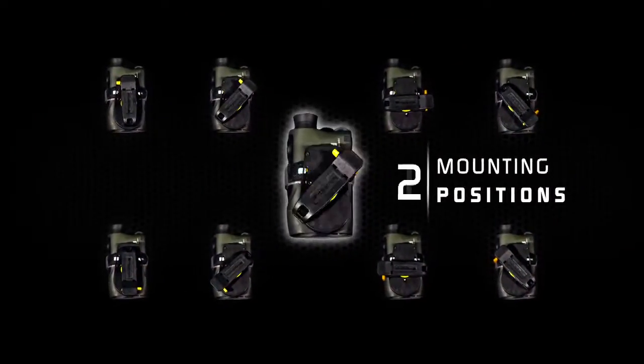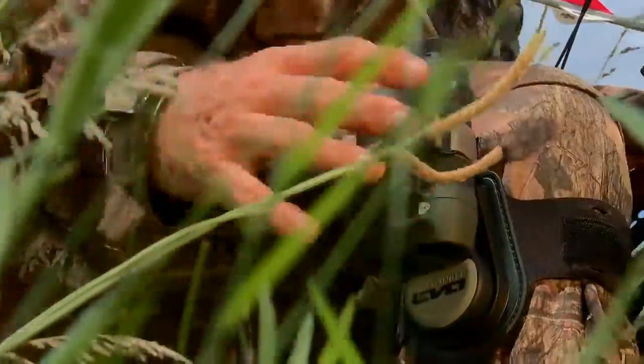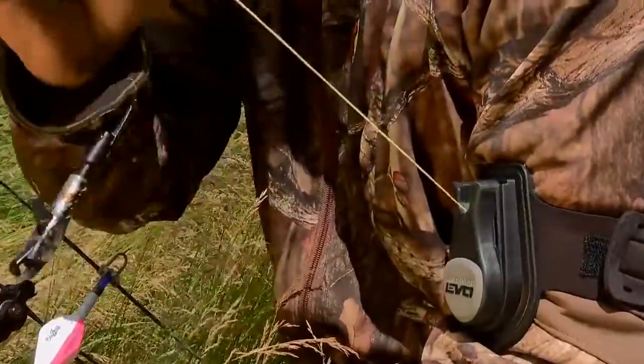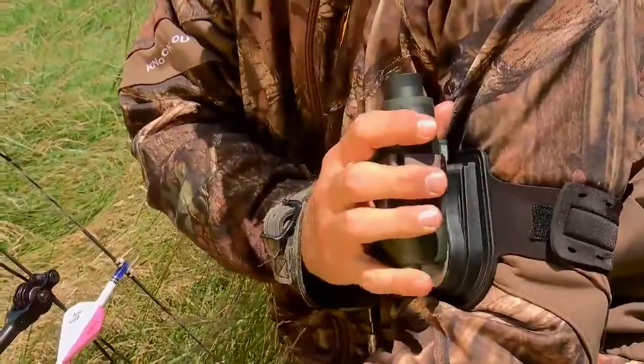It has a rotating mounting system that also allows eight different mounting positions. The retractable tether is like having another set of hands, because once your equipment is attached, it can be used safely and quietly with the Kevlar retractable cord.